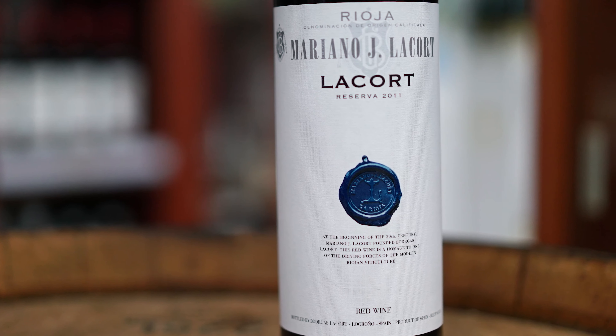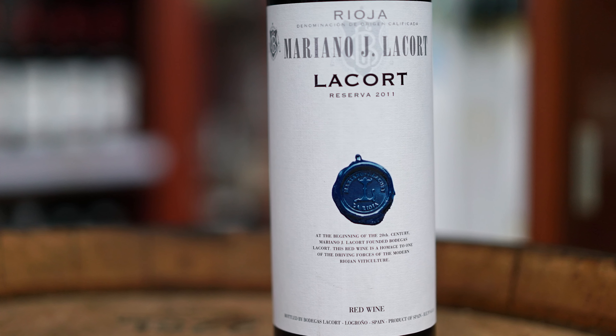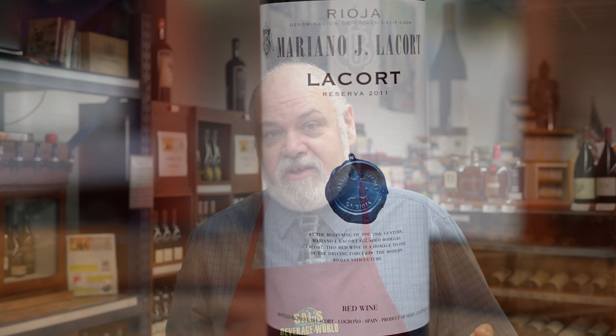It's a 2011 vintage. Now by law, the Reservas have to be held at the winery for three years — minimum of one year in oak, two years in the bottle before release. But there's no law that says they can hold them longer, so this wine was held for a few more years. It's totally up to the winemaker when he releases the wine, so this wine has some nice age on it.